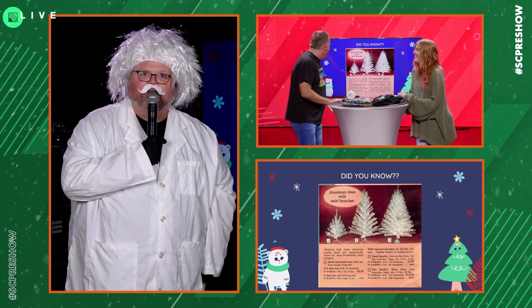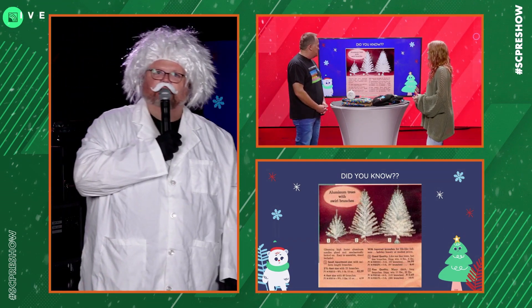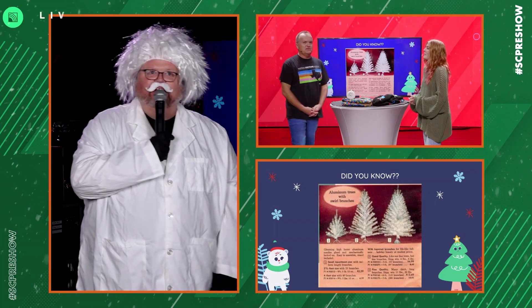Where was this — in the United States or somewhere in the world? That was actually in Europe; I believe Scandinavia is where that came from. Aluminum trees with swirl branches were originally a toilet brush. Yes. And someone in the factory was like, 'Hey, look, that looks like a Christmas tree — might want to put an ornament on it.' Boom.